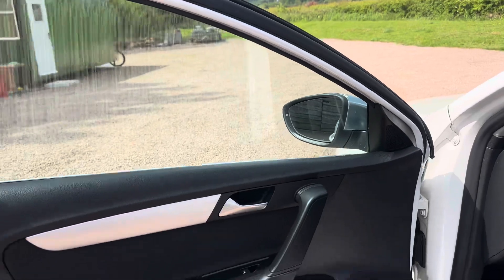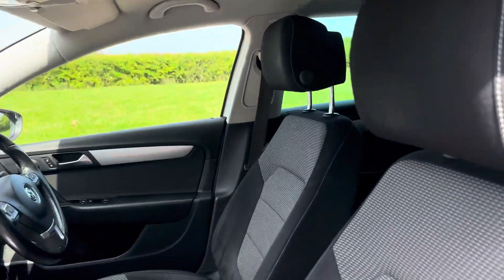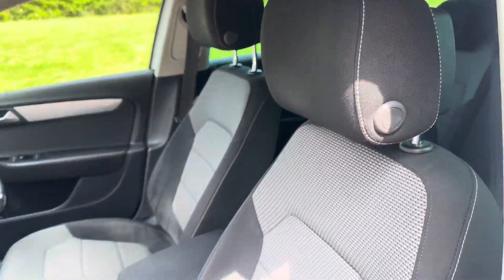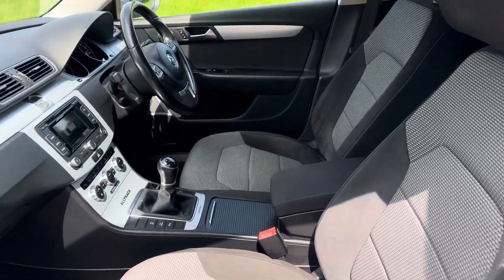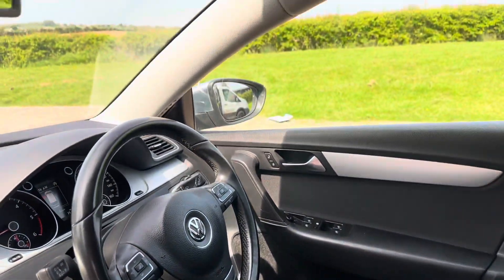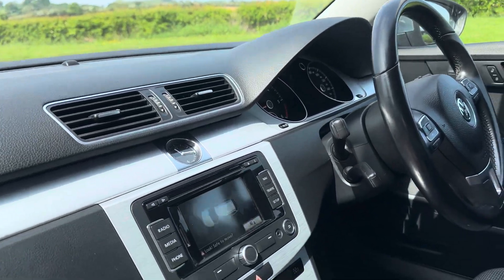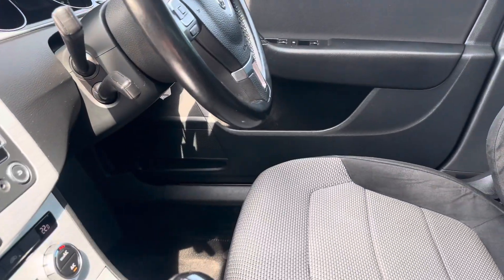Sat nav, Bluetooth, DAB radio. Lovely cloth trim — unmarked. Multifunction steering wheel with cruise control, and as I say, satellite navigation.